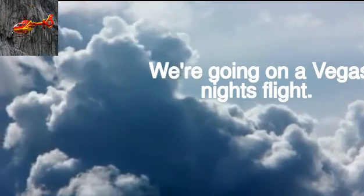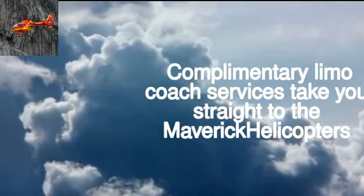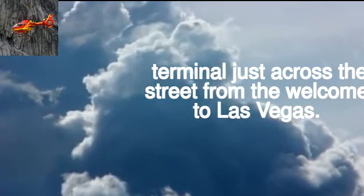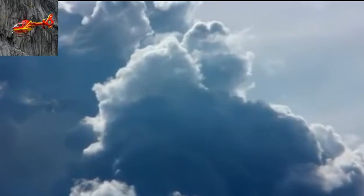We're going on a Vegas Night Flight. Complimentary limo coach service takes you straight to the Maverick Helicopters terminal, just across the street from the Welcome to Las Vegas sign.